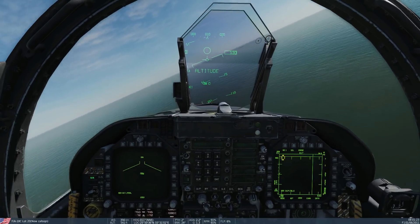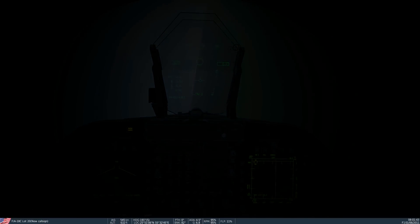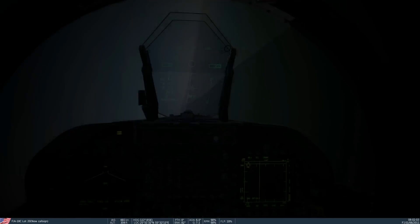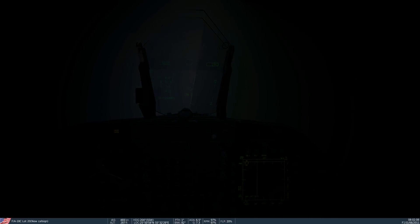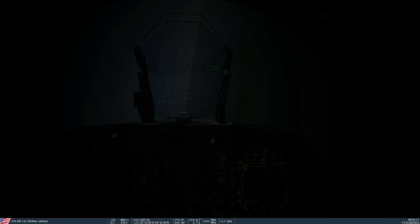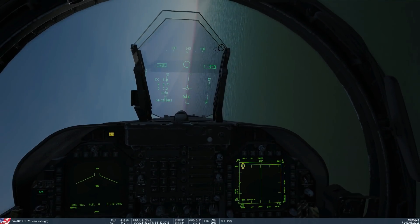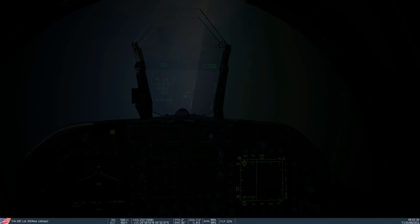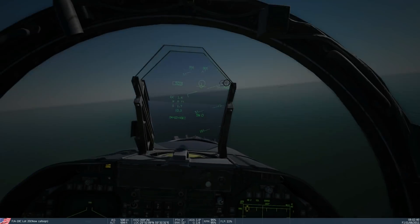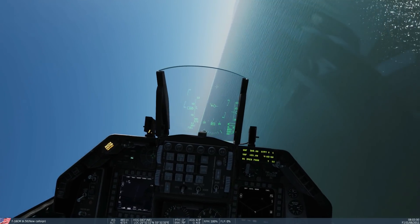Now into the F-18. This plane feels quite different - let's get a feel for it. It's quite fast. The angle of attack is a bit low so let's adjust slightly. At 7 degrees angle of attack the G tolerance is about 7.4 to 7.5G sustainable. I'll call it 7.4G for the F-18 at 7 degrees angle of attack.